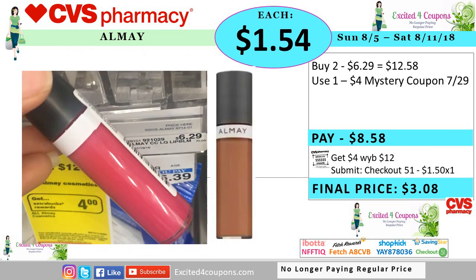The ad was showing that we were going to be getting a coupon from Almay, but once I looked in the coupon database, I don't see any coupons expected this Sunday. So here's a deal idea without that coupon: buy two of the lipstick and use that mystery coupon that we got last Sunday. You pay $8.58, you get back four ECB when you spend $12. But there's also a Checkout 51 offer — $1.50 off any face product — so your total will be $3 away or just $1.54. But be on the lookout in case we do get a coupon, because so far I've seen no coupon expected from Almay in the database.